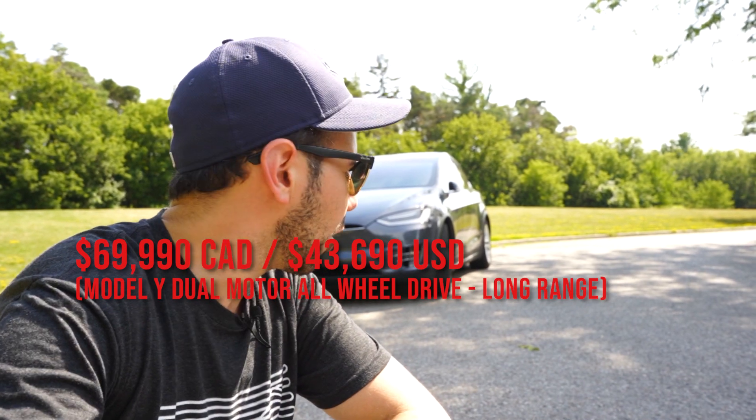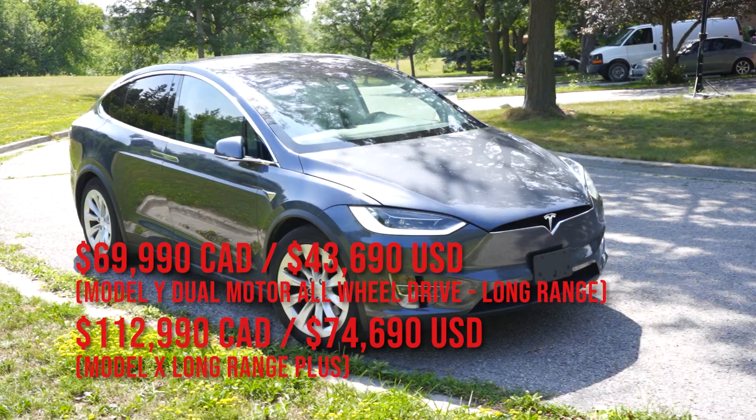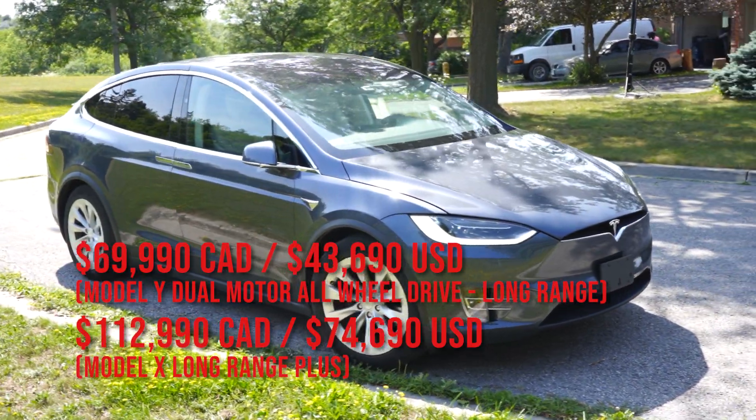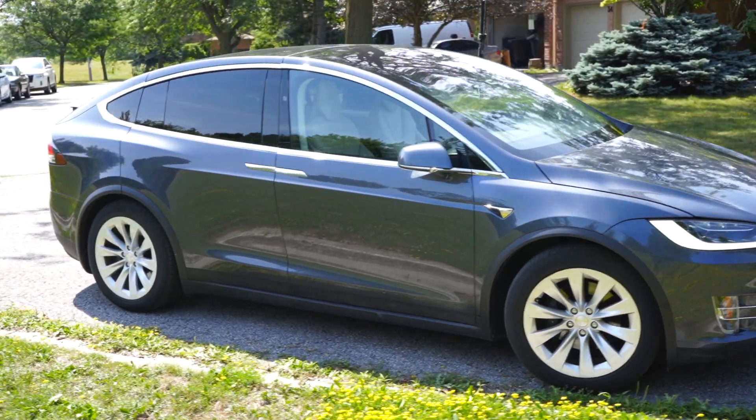Now that the Tesla Model Y Long Range Dual Motor is shipping readily at a starting price of $43,000 US, why on earth would anybody pay 75% more for the Tesla Model X? That's $75,000 US. Does this car still have a niche? Is it outdated? Is there somebody that this is intended for?